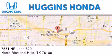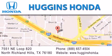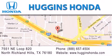If you have any questions, please visit our website, give us a call, or stop by our dealership, located at 7551 Northeast Loop 820 in North Richland Hills.